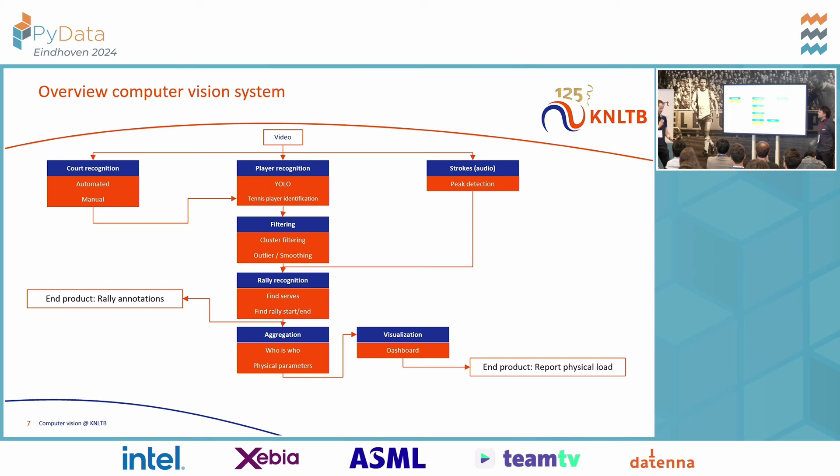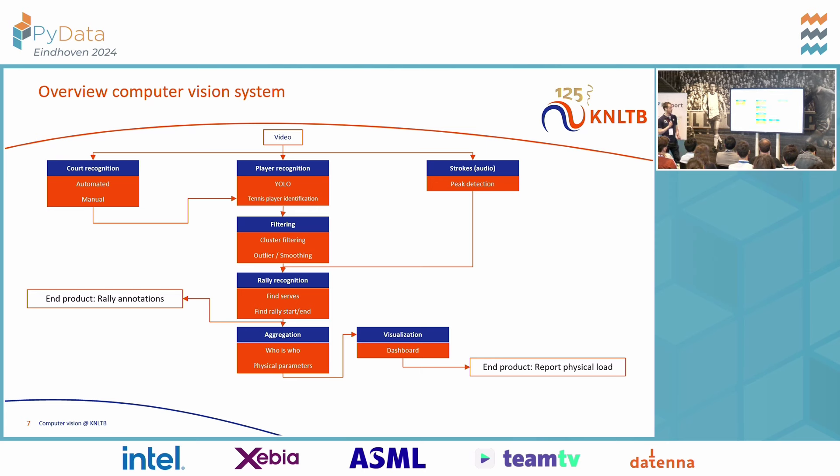You can imagine it takes a few steps to go from raw video footage to actual insights. There are a number of sub-projects I'd like to outline, giving a bit more insight into the problems we encountered, our solutions, and some funny traits when working with tennis video footage. These include court recognition, player recognition, filtering of data, detecting rallies, and also how you can find out which player is who at both sides of the net.